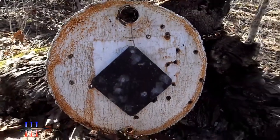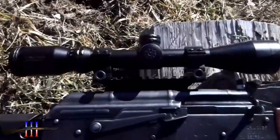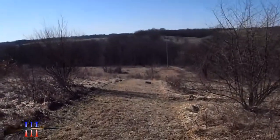8 inch in front of 22 inch. Romanian AK, Tunis scope, Tula 124 grain hollow point. 325 yards.